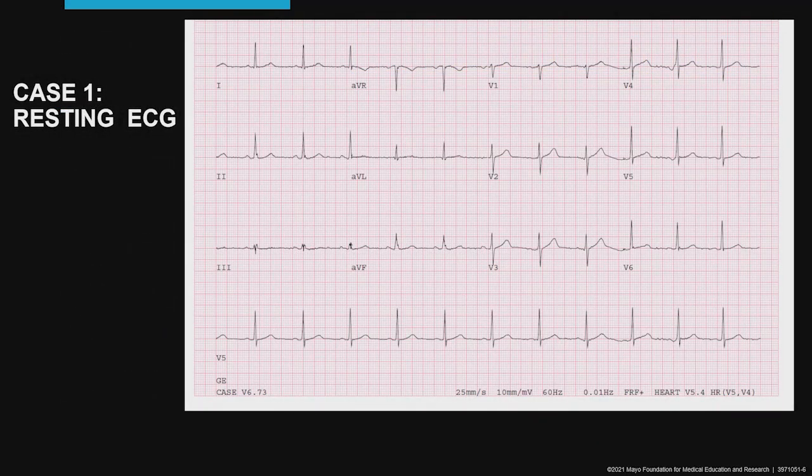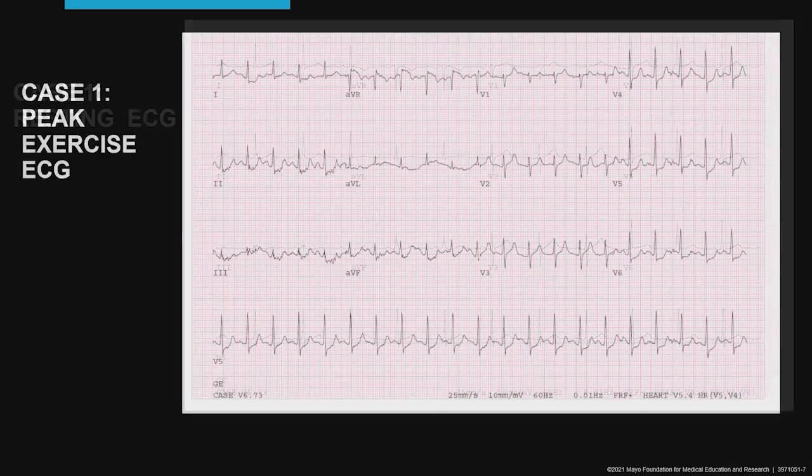The resting electrocardiogram is unremarkable. The exercise electrocardiogram shows some J-point depression with a little bit of baseline variability, but overall we did not consider this to be a positive exercise electrocardiogram.